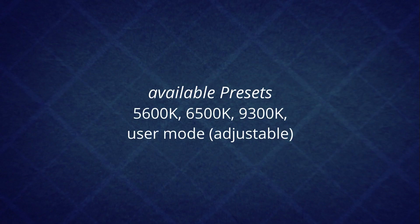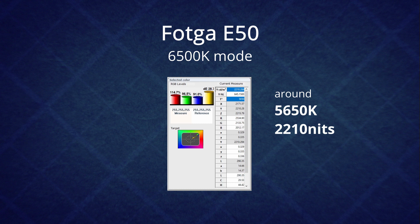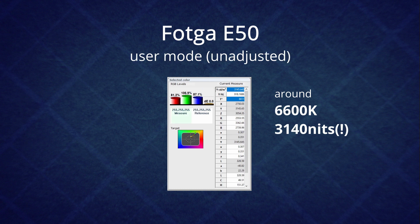Let's have a look at the measured data. Both feature some presets, but let's concentrate on the usual D65 white point as well as the adjustable user mode. The E50 ranges a bit low when set to D65, only around 5300 Kelvin. Also, while we get quite a bit of light already, we are around 300 nits short of its advertised value. The switch to user mode without adjusting any setting changes things tremendously though — not only do we land very close to the D6500 Kelvin, the light output is even larger than advertised and reaches over 3100 nits.